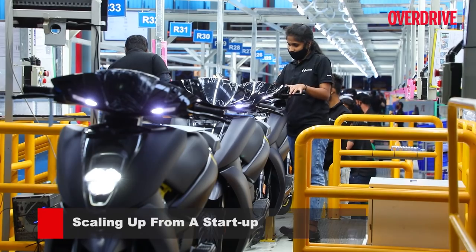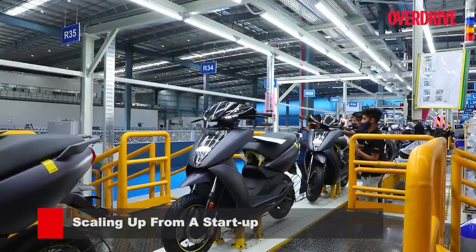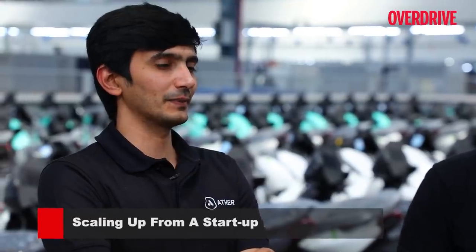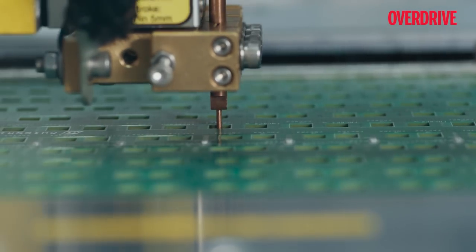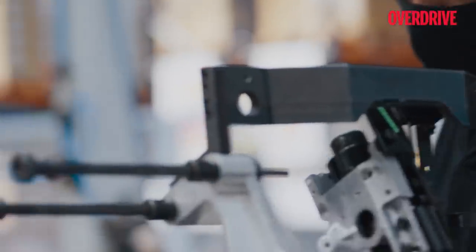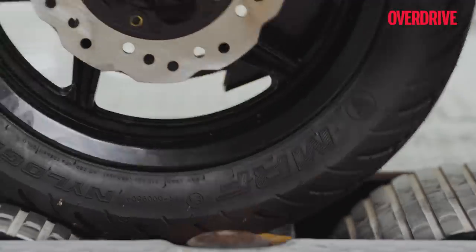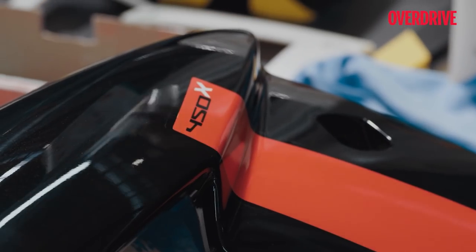When we started, the first set of 10 vehicles took us almost three months. Then we were at a capacity of about 10 vehicles a month. We had a very small line — about 10 stations. Assembly lines work by having stations where some work happens at each one. We were sitting at about 10 stations at that point, and what's called the work content was somewhere around 700 minutes of work content per vehicle.